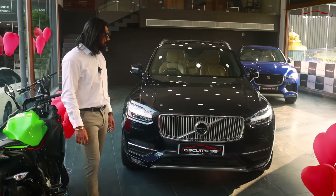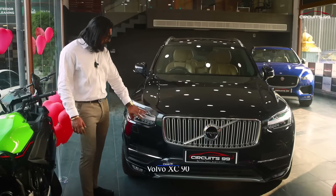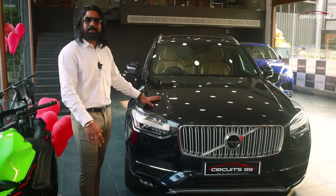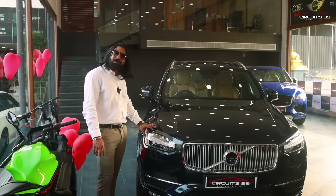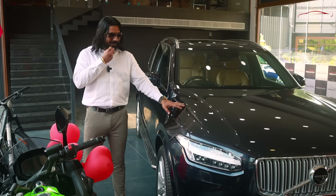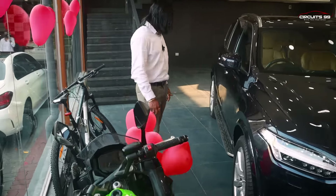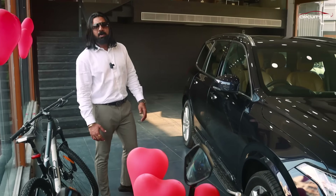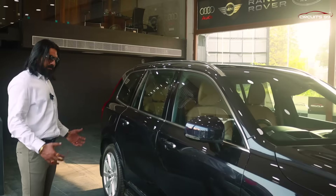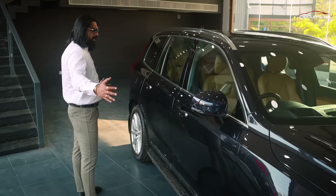Now we will see the Volvo XC90, also an inscription model. It has the same styling but with a massive grill. For the lighting, Volvo uses what is called a Thor's hammer design. It has 20-inch alloys. The Volvo XC90 has an extraordinary wheelbase and massive road clearance. It is a massive car and a 7-seater — one of the best 7-seaters available. It has a massive length and is very comfortable, especially for long trips where it reduces fatigue by 100%.